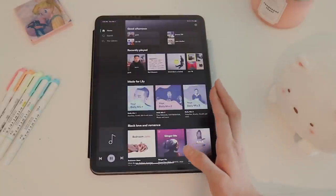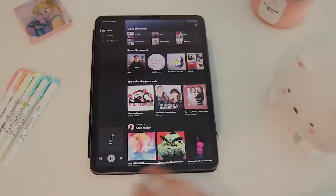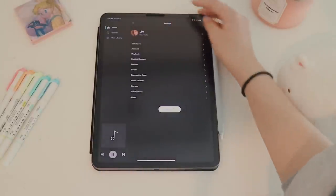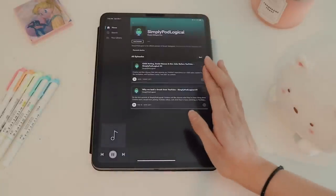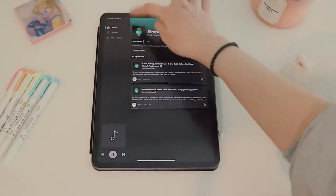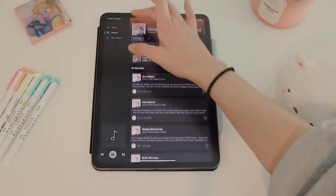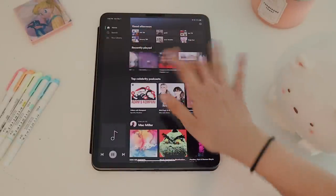I have Spotify — I use it all the time, but mostly on my phone. Sometimes I'll use it on my iPad if I need music while studying. Lately I've also been listening to a lot of podcasts. Christine from Simply Nail Logical recently made a podcast, and I've also been listening to MKBHD's podcast and Conan's 'Conan Needs a Friend.' Podcasts have become something I listen to more than music these days.